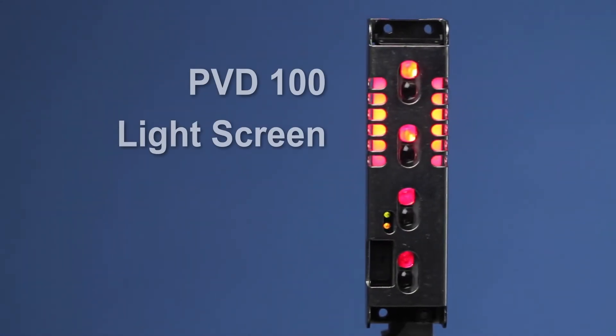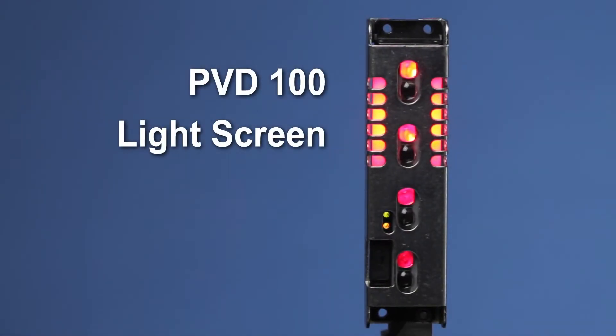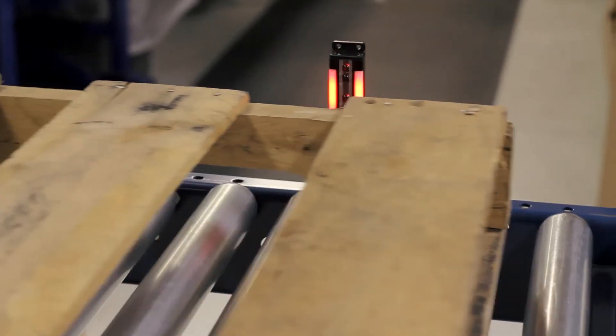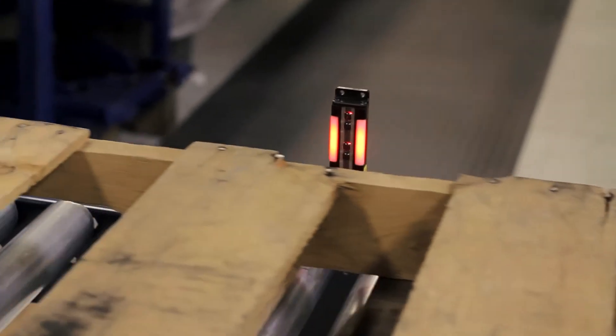The PVD-100 is a versatile, easy to use light screen. It features a wide beam pattern, making alignment easy. Its unobtrusive low profile form factor means it can be easily integrated into existing designs.